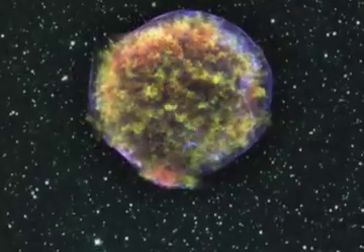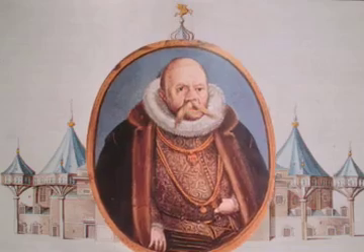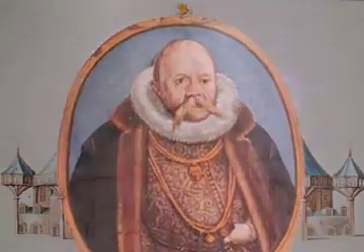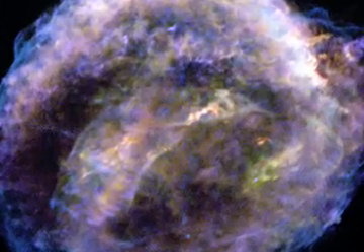For example, there's Tycho's supernova remnant. This one was discovered by Tycho Brahe in Denmark in 1572. The Kepler supernova was reported by many people, including the famous astronomer — you might have guessed it — Johannes Kepler.